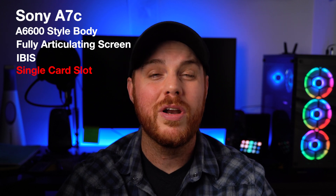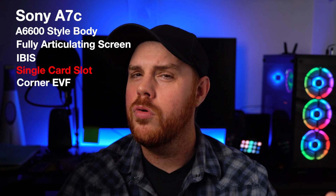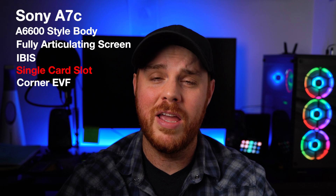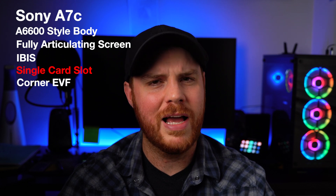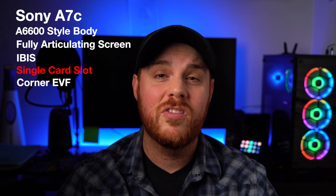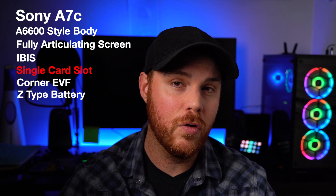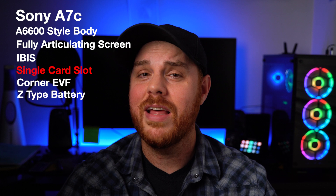It's apparently got an EVF in the corner, though I've heard rumors it might not even have one — so it better have an EVF. It's doubtful it'll have a pop-up flash like the old a6000 series, and I'm not sure how much flash is needed on a video-tailored vlogging camera anyway. It also has a Z-type battery, which is amazing and should be the Sony standard moving forward. It's a game changer, especially when you're shooting 4K video.